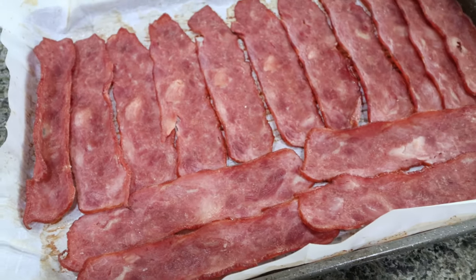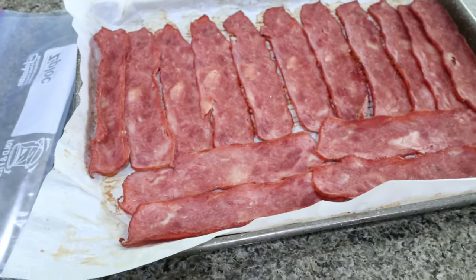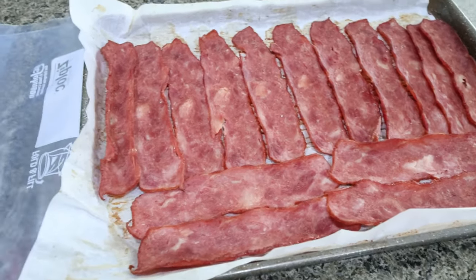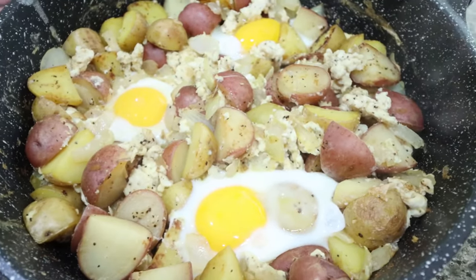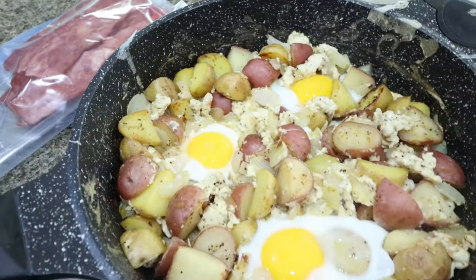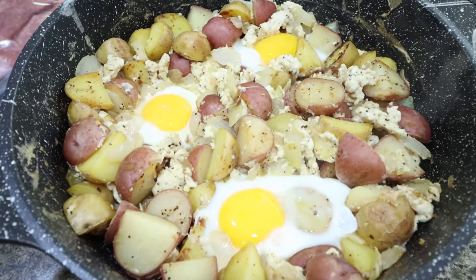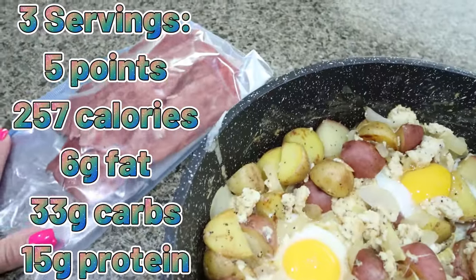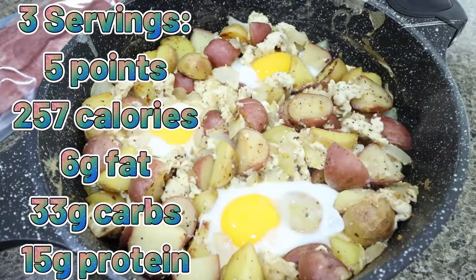I just pulled my turkey bacon out of the oven. I'm going to let it cool and then stick it in a little Ziploc bag and throw it in my freezer. And here is the skillet — this looks so good. This makes three servings, one egg per serving, and I'll pair it with some of the bacon and some fresh fruit. This is a good way to get in a lot of protein, some healthy carbohydrates — very filling, high volume, low density food, so very low calorie. I'll go ahead and put all the nutritional information here on the screen for the skillet.